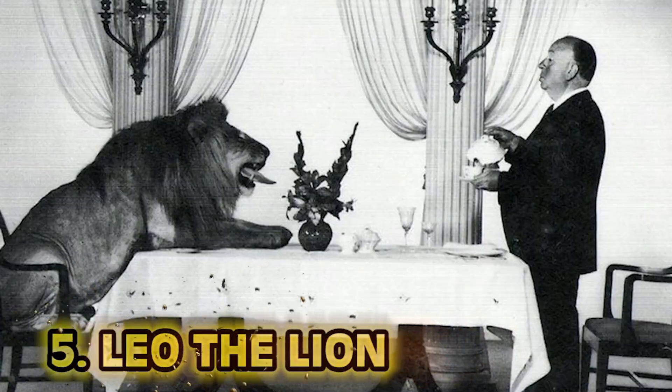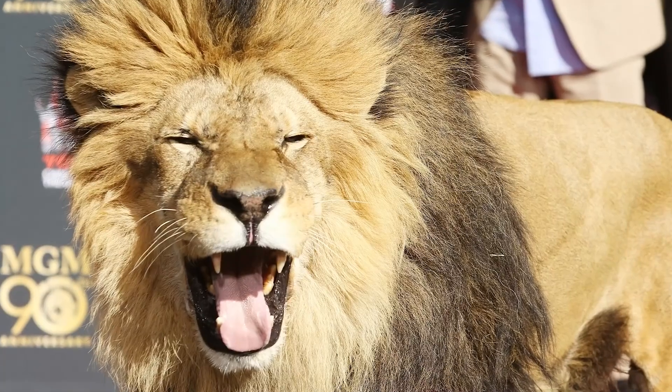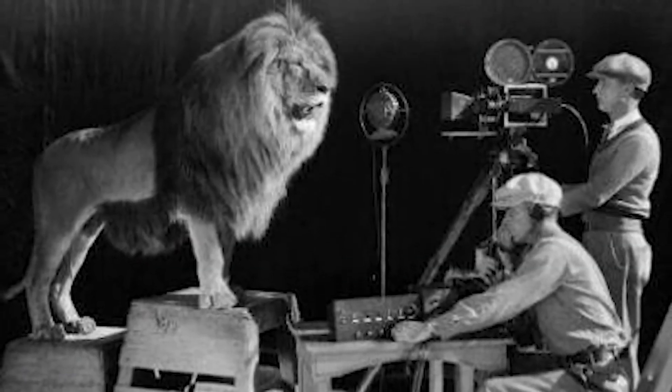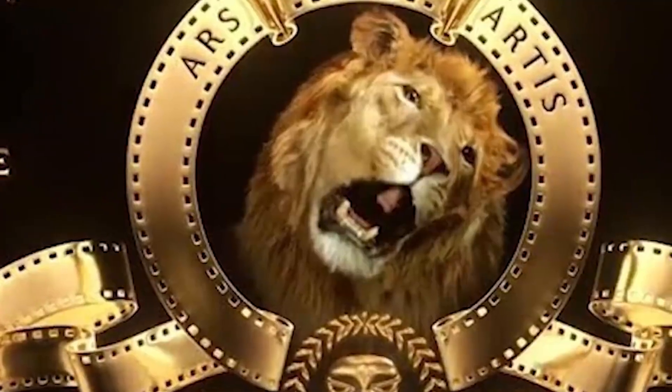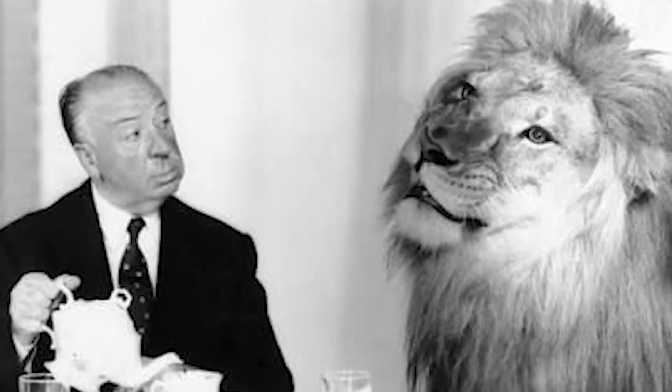Number 5: Leo the Lion. You've probably seen this lion many times while watching your favorite films. The lion in the photo is Leo the Lion, the majestic beast who roars in the MGM logo. Leo the Lion has been the star of MGM since it was founded in 1924. The man having tea with him is of course Alfred Hitchcock — this photo was taken in 1957 of the two legends posing to enjoy a hot cup of British tea.